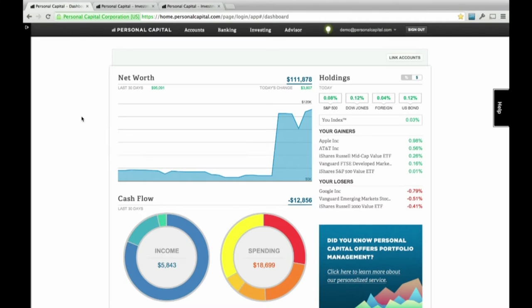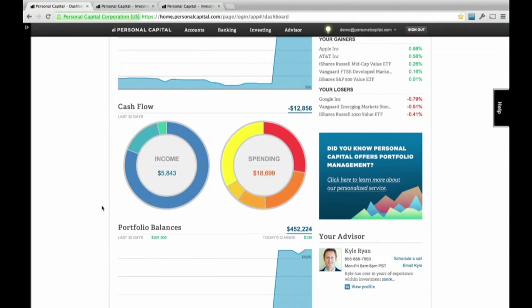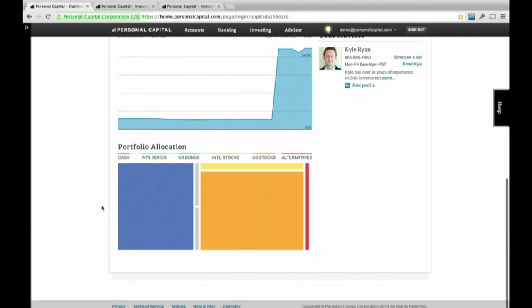We're a free personal financial aggregator and tool that helps individuals manage their finances, banking, and investing. We also have our own investment advisory service — we're a registered investment advisor.